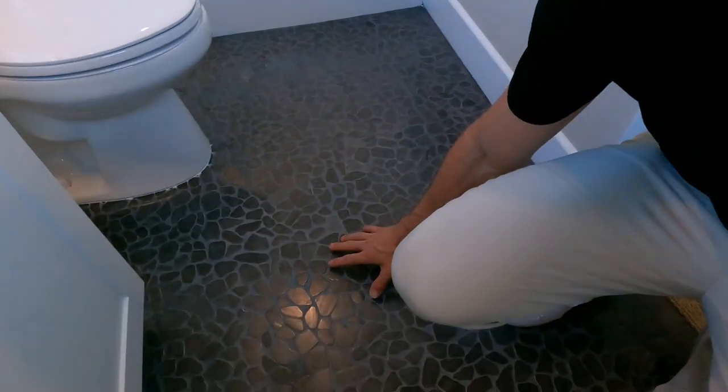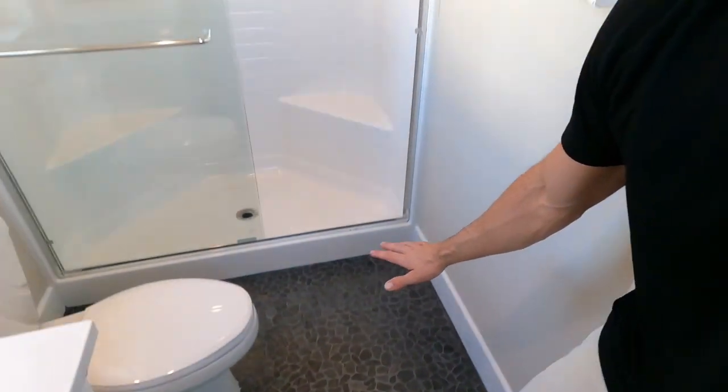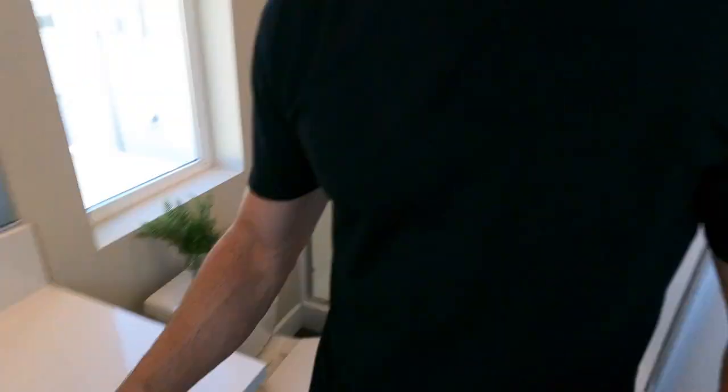Huge walk-in closet, because why wouldn't you have a massive walk-in closet? And then the bathroom — look at this floor. I'm liking this little river rock floor. Shower. Vanity here — white, which they'll never keep clean.